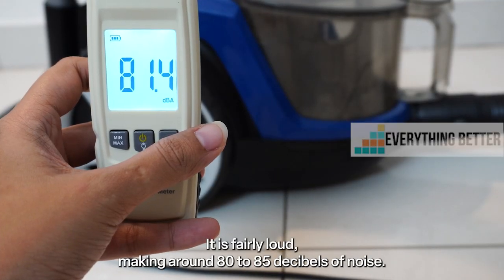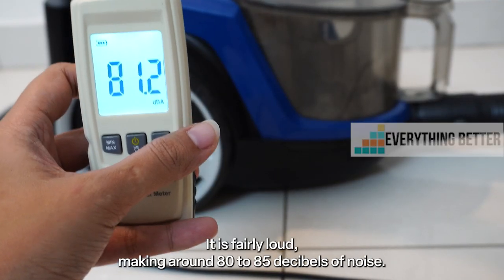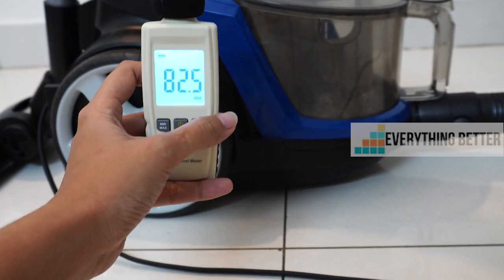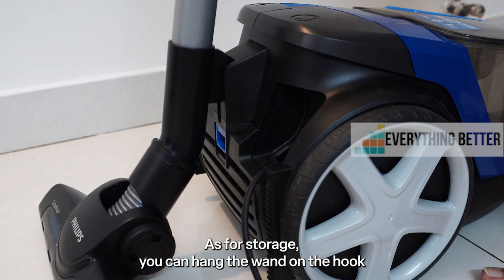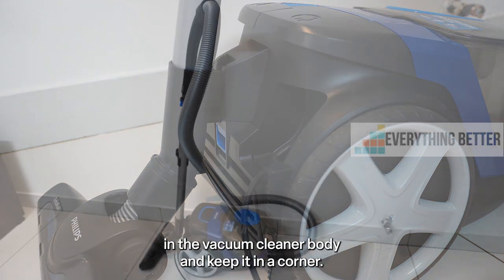Now coming to the noise level, it is fairly loud, making around 80 to 85 decibels of noise. As for storage, you can hang the wand on the hook in the vacuum cleaner body and keep it in a corner.